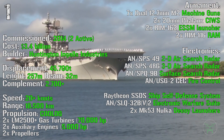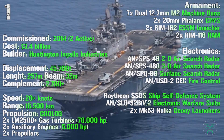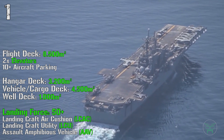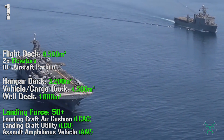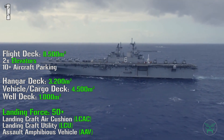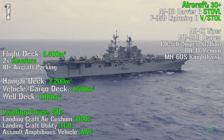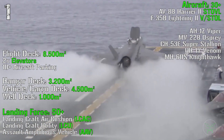For the electronics we have a 2D air radar, 3D air search radar, surface search radar, fire control, ship self-defense system, electronic warfare suite, and two decoy launchers. The America class flight deck has a dimension of 8,500 square meters with two elevators and more than 10 aircraft parking spots. Inside we have a hangar deck of 3,200 square meters, a vehicle cargo deck of 4,500 square meters, and a well deck of 1,000 square meters. It can transport a landing force of more than 50 machines that can land thanks to landing craft air cushions, landing craft utility, and assault amphibious vehicles. It can transport more than 30 aircraft with a combination of AV-8B Harrier II and F-35B Lightning II fighters, and AH-1Z Viper, V-22 Osprey, CH-53 Super Stallion, UH-1 Venom, and MH-60 helicopters.